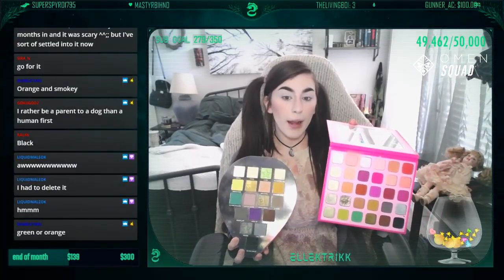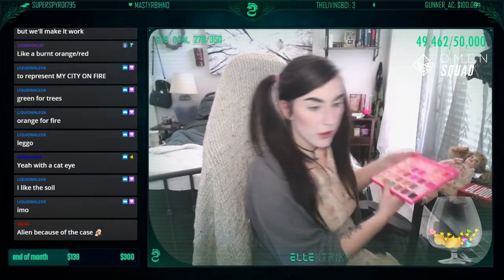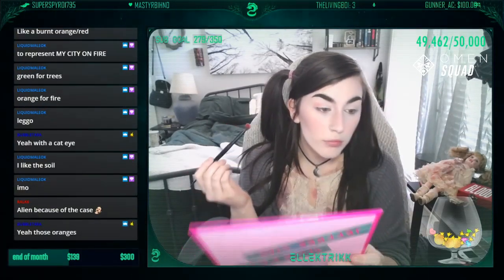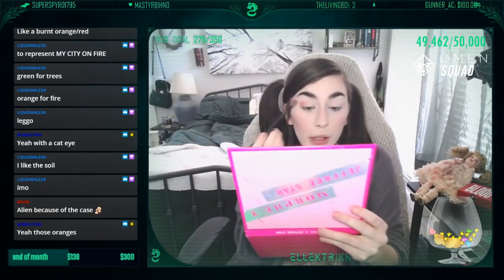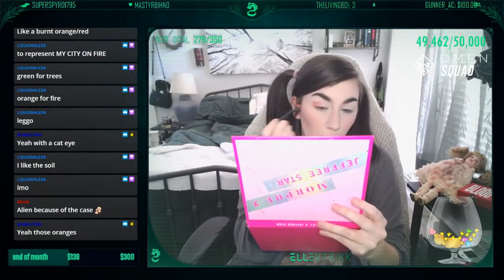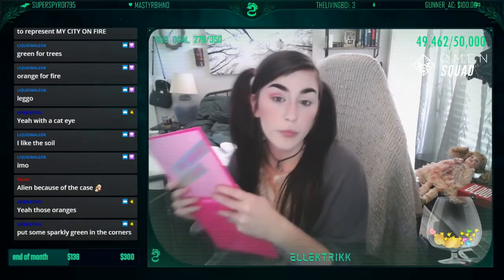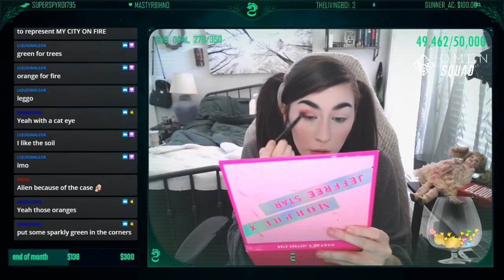Oh yeah, I guess we could do like an orange look. Okay, I'm gonna start off with Honest Truth — it's like a peachy orange — as like my base. And if it comes out not orange enough I can put like red on top of it too. I kind of want to like blush it out a lot. And this looks pretty peachy right now, it's a really nice peach though.